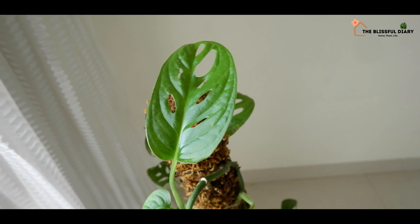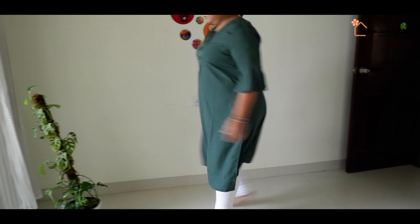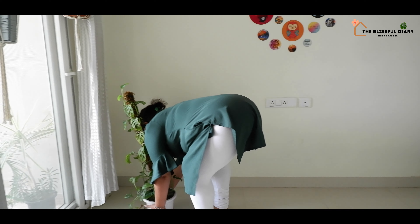Most of the corners of my home get ample natural light throughout the day, especially in the summer. This is a blessing when you have plants, and I try to utilize this opportunity and create plant arrangements in different ways and in different corners whenever I feel like.